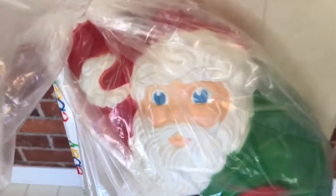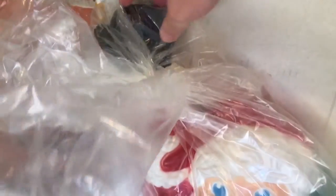Just to show you the detail — this thing is very, very well detailed. The paint is absolutely perfect. It's got a little Santa bag on the back and blue eyes.